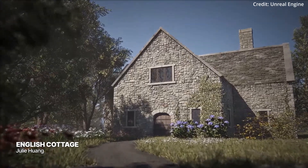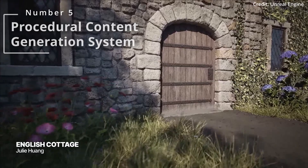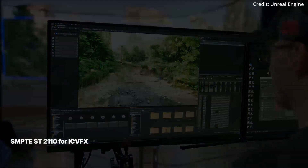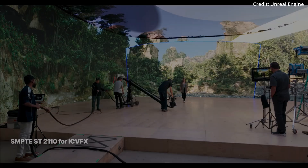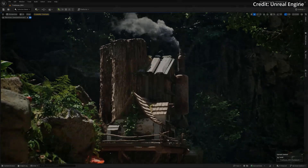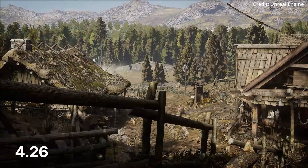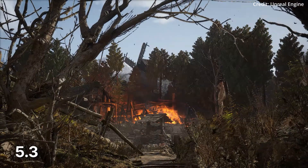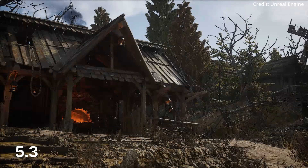Unreal Engine is also focusing on enhancing its procedural content generation system. With updates such as runtime hierarchical generation, GPU generation, and attribute set arrays, procedural content generation will give developers more flexibility and control over generating dynamic environments. Additionally, these updates will enable the creation of richer and larger procedural worlds, improving iteration workflows and allowing for more complex logic and asset generation.